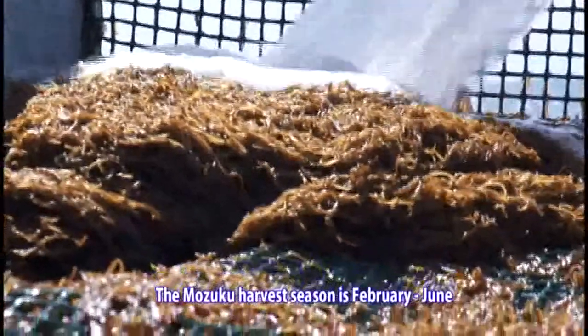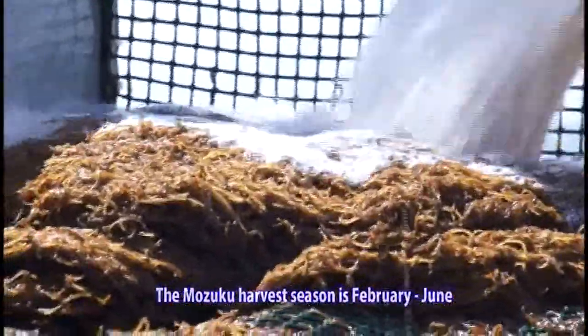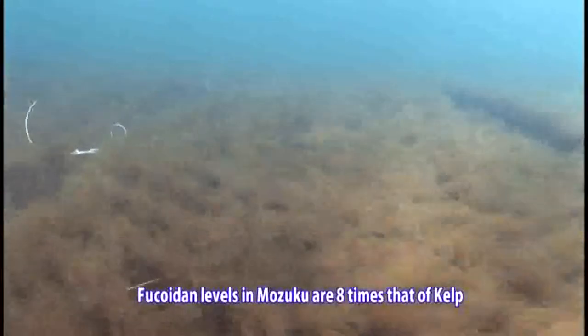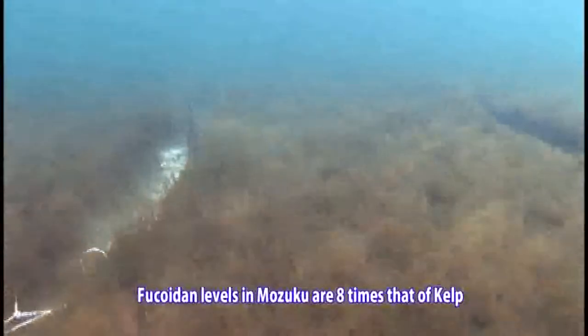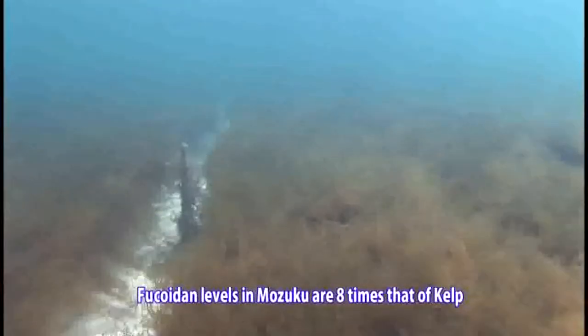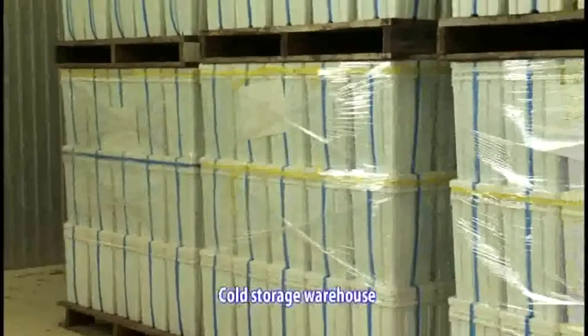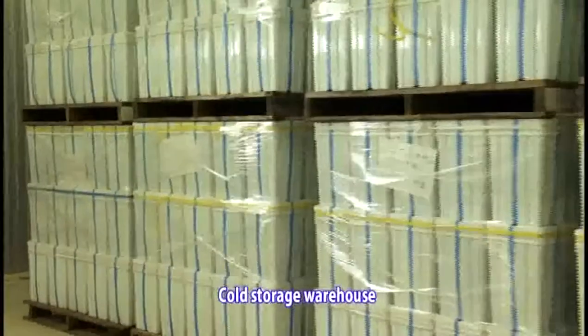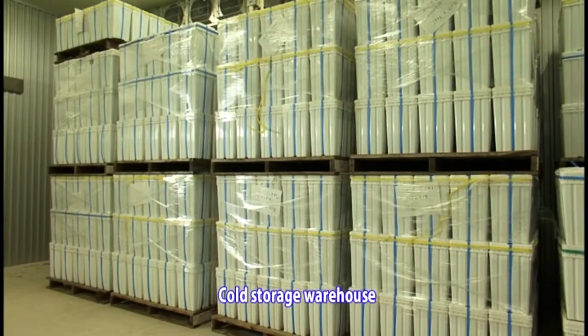Okinawan Mozuku is harvested from February to June. Mozuku contains between five and eight times more Fucoidin than kelp. In order to preserve freshness and avoid component degradation, the Mozuku is stored in a cool storage warehouse at our factory. Only the amount required in the production of a certain product is removed from storage and thawed.